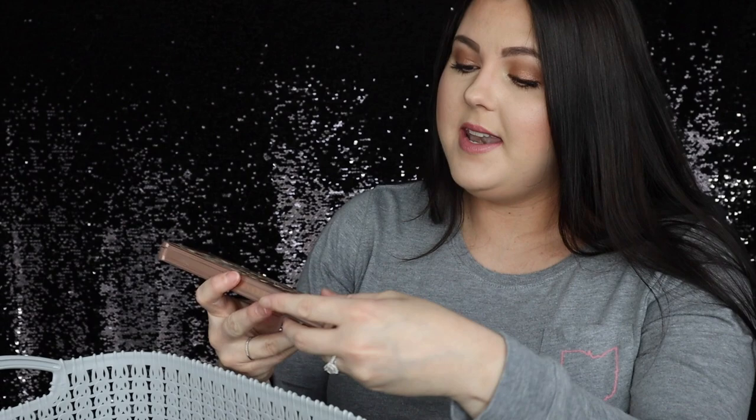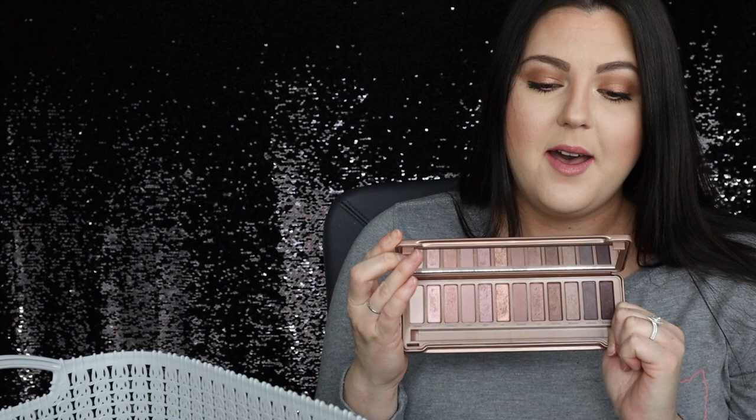Next is my Naked 3 palette. I loved this palette so much — it was so pretty — but it's just too old at this point. I used it a lot. I feel like I can never go through eyeshadows quickly enough, probably because I have so much makeup that I rotate around. I loved it, I hate to get rid of it, it makes me kind of sad, but it needs to go. It's just old.